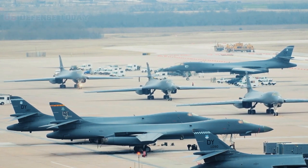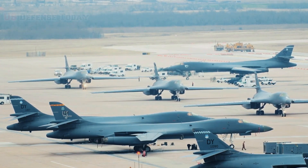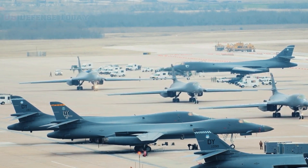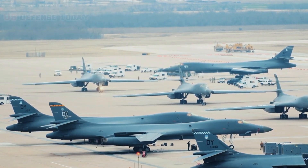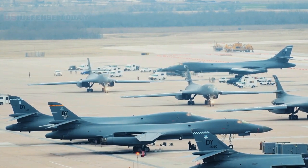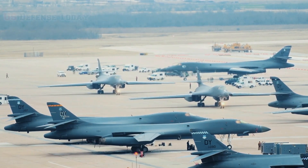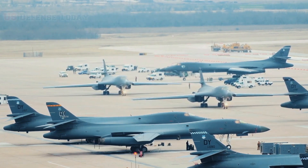Since then, the B-1B has served in various conflicts including Operation Desert Fox and the NATO action in Kosovo, and has supported U.S. and NATO military forces in Afghanistan and Iraq. As of 2021, the Air Force operates 45 B-1Bs.